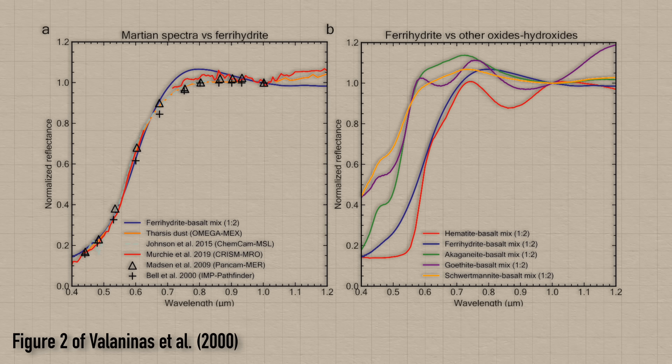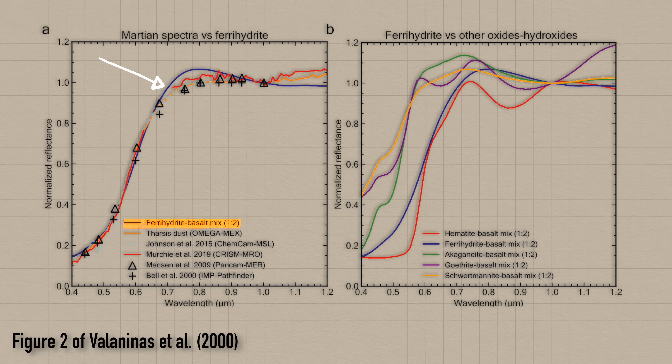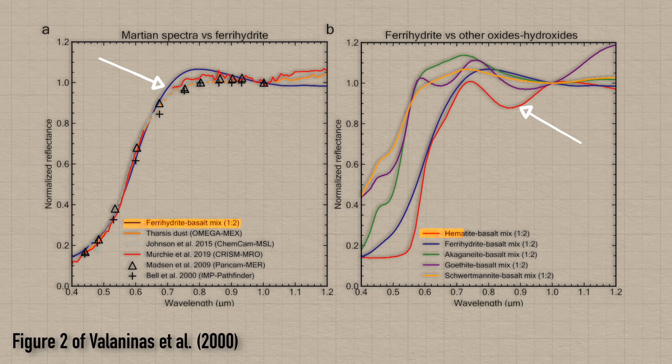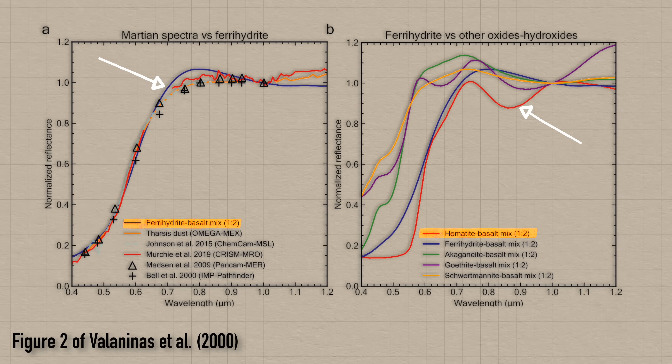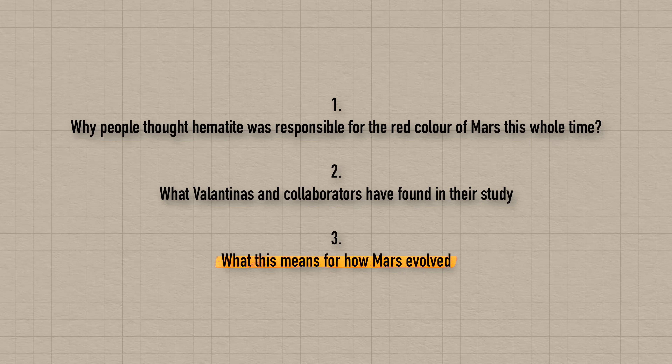They found that a one-to-two ratio mix of ferrihydrite and basalt reproduces the data really well — much better than a similar mix with hematite or other iron oxides. So if the Martian dust really is made of ferrihydrite, a wet iron oxide, rather than hematite, a dry iron oxide, what does this mean for how Mars has evolved?